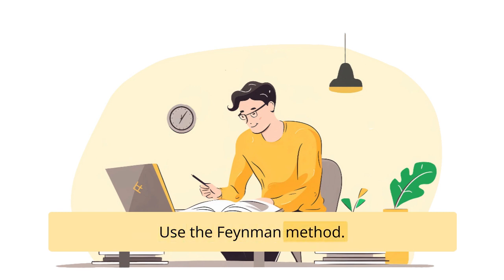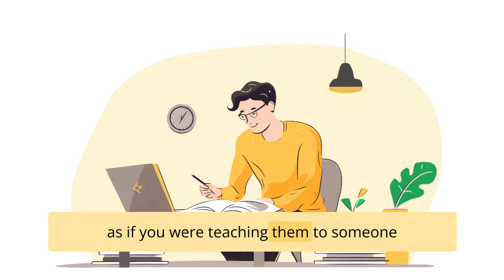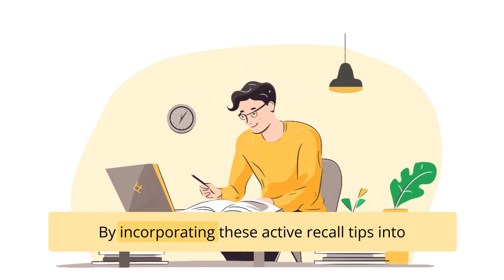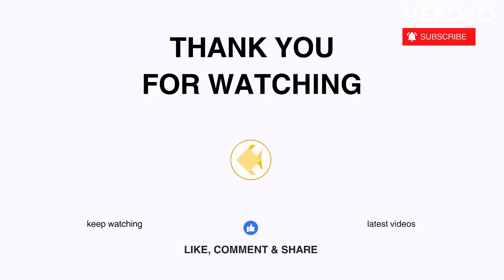Use the Feynman method — explain the concepts you learned in class as if you were teaching them to someone else. And remember to test yourself by setting up regular self-testing sessions to gauge your knowledge and recall of the material. By incorporating these active recall tips into your post-class routine, you can reinforce your learning, deepen your understanding, and improve your long-term retention.